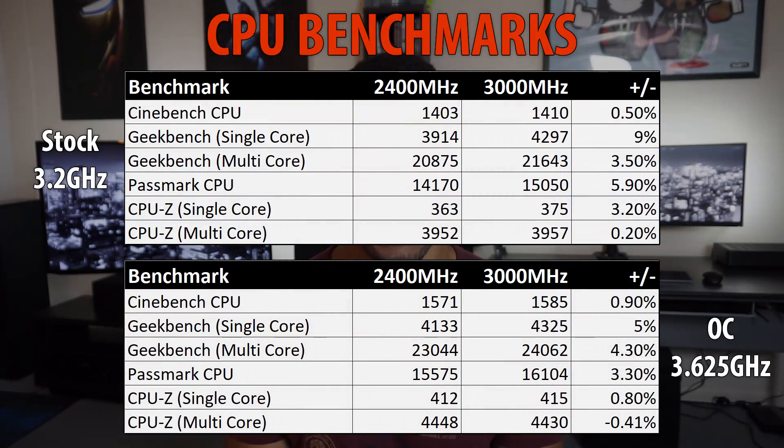Taking a look at the charts, at stock speeds there was a boost to pretty much every CPU-bound benchmark across the board — from 0.5% all the way up to a 9% gain in performance. Geekbench single-core jumped up a full 9%, which was a fantastic result, and the Passmark CPU test went up 5.9%. When overclocked, we saw similar results in the same range. The only outlier was the CPU-Z multicore, which for some reason reported a lower score — I ran that test multiple times and kept getting the same result.